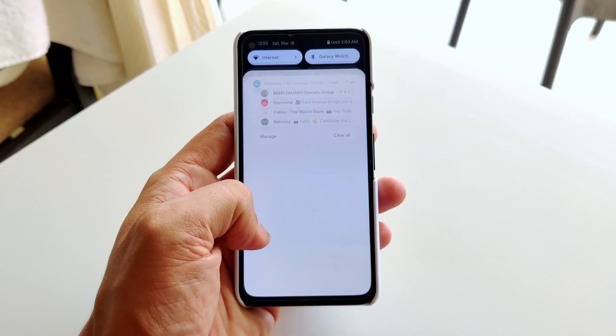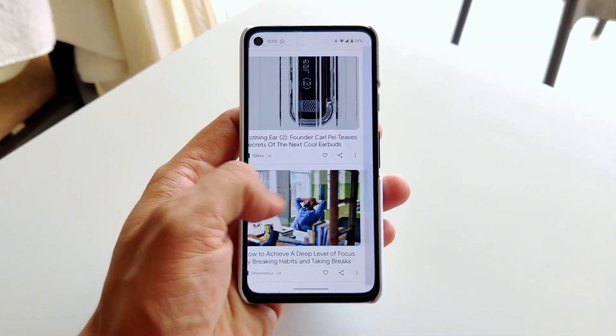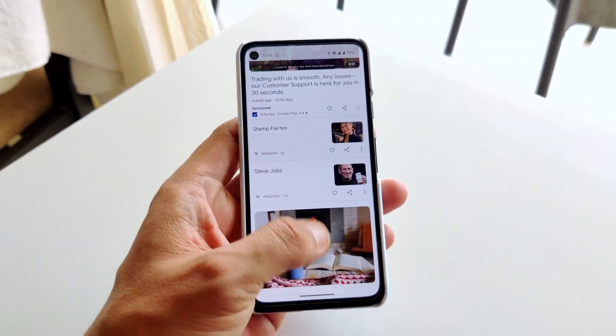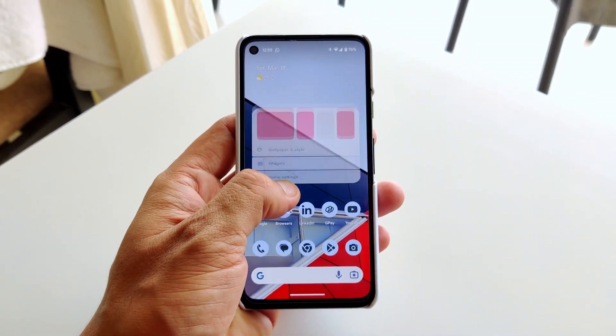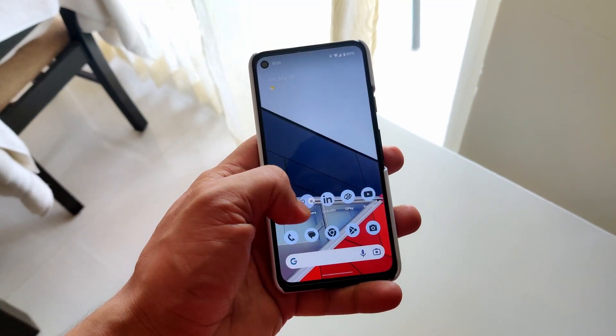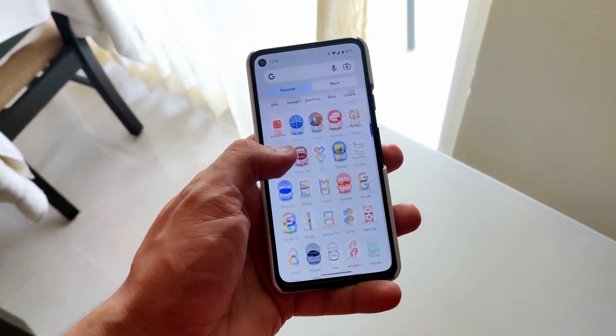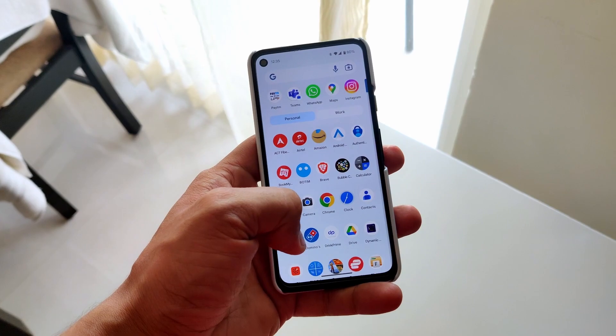Undoubtedly, after Android 13, one area these updates are constantly improving and tuning is system performance. Animations, navigation, and opening and closing of apps are flawless. Android 13 is performing neck to neck with Apple iOS in terms of optimization. Android 13 on Pixel 6 or 7 with Google's Tensor chips is doing wonders. With limited processing power, Pixel 4a doesn't show its age in terms of performance — Android 13 is extracting the best out of the older Snapdragon processor. In 2023, when more advanced devices are available in the market, I don't have any complaints about using the Pixel 4a.